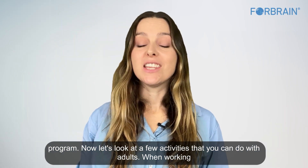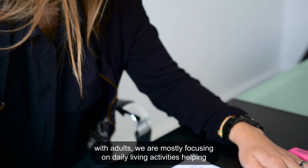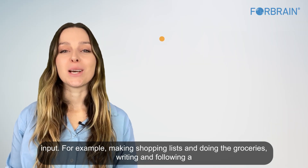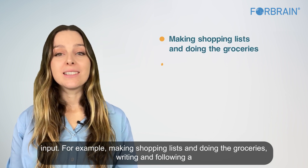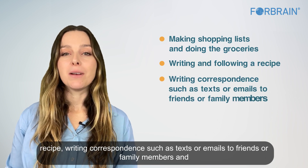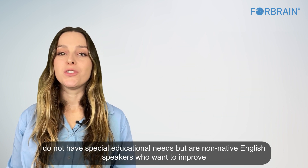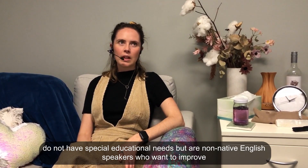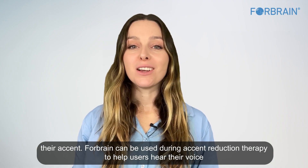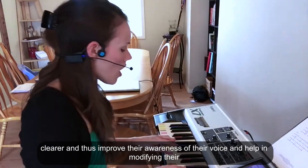For adults, activities mostly focus on daily living to help gain independence. Examples include making shopping lists and doing groceries, writing and following a recipe, writing correspondence such as texts or emails, and playing board games together. Some adults have no special educational needs but are non-native English speakers wanting to improve their accent — ForeBrain can be used during accent reduction therapy to help users hear their voice more clearly and improve their awareness of and ability to modify their speech.